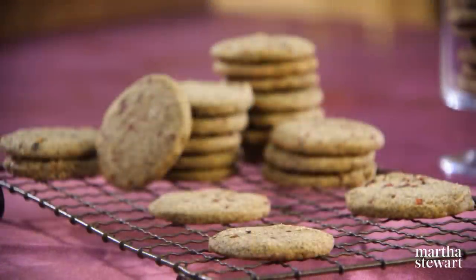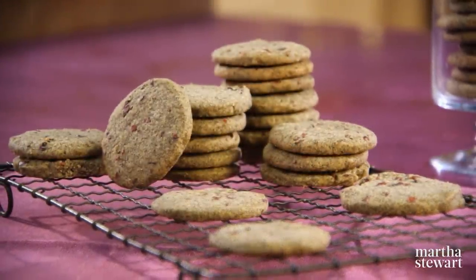I suggest you keep a batch of this dough in your freezer, ready and waiting for the next time you have a cookie craving. Thank you very much for joining me, and I hope to see you on the next episode of Martha Bakes.